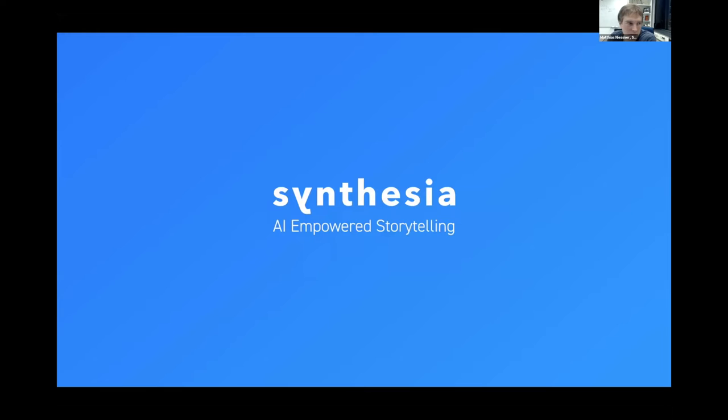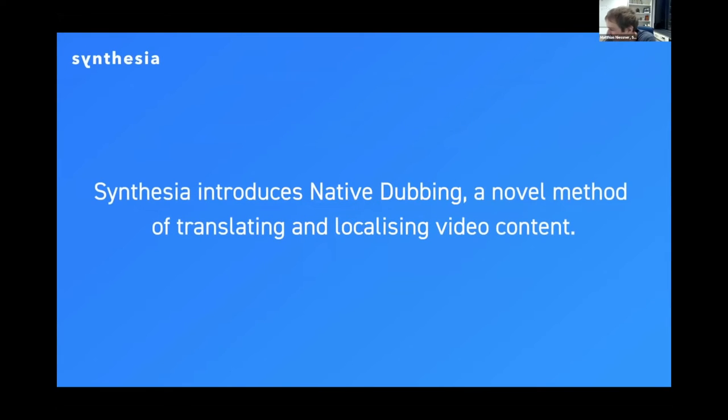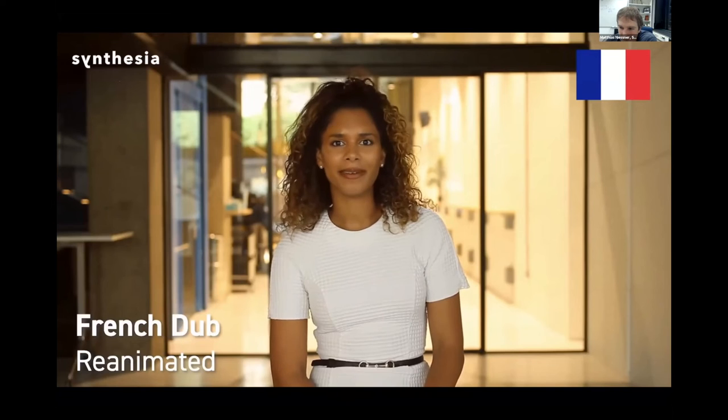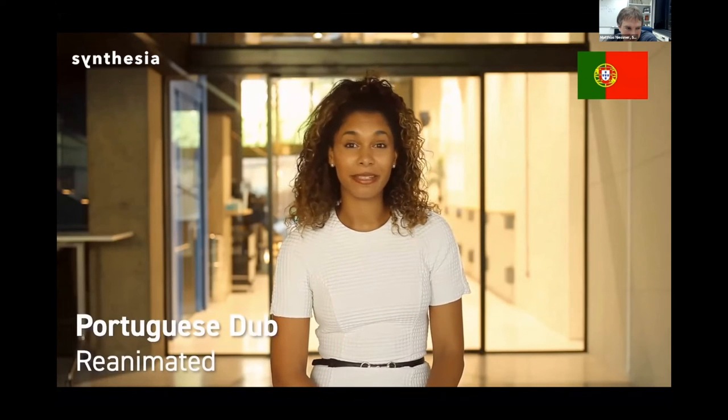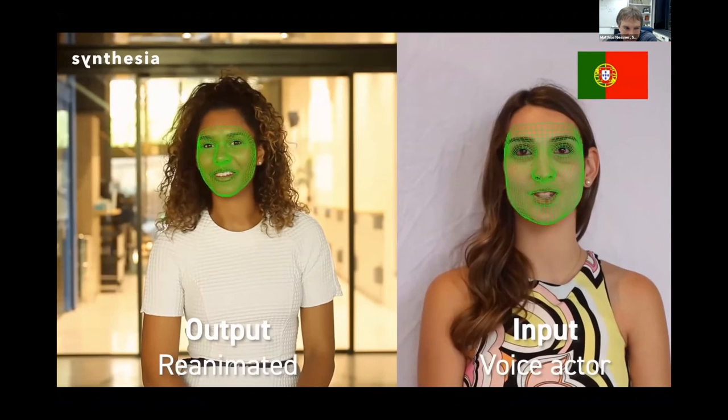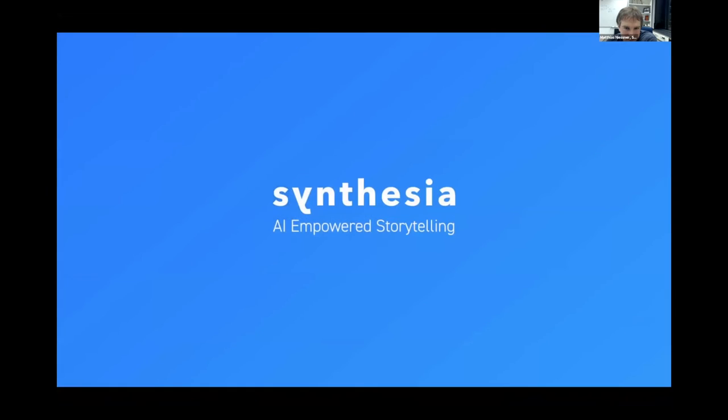I'd like to demonstrate how Synthesia technology can make me speak 7,100 languages fluently. Why don't we rewind this video and I'll show off my language skills. Nous vivons dans un monde plus connecté que jamais. Mais la langue reste un frais, surtout lorsqu'il s'agit de contenu vidéo.